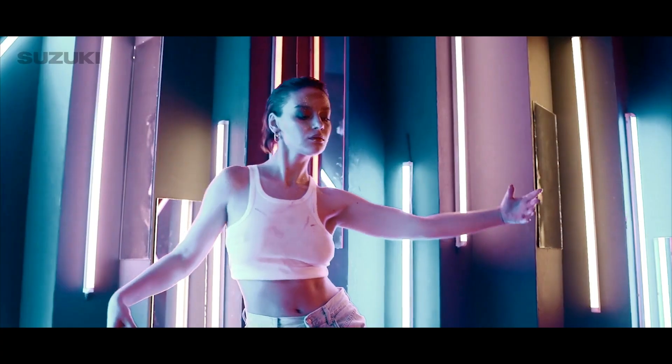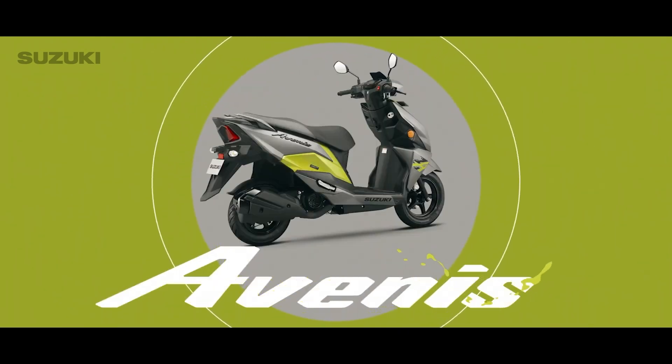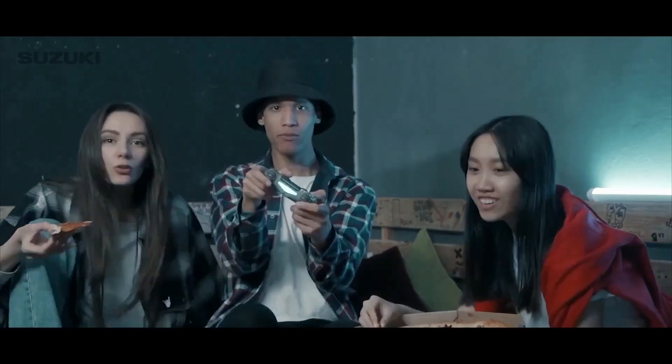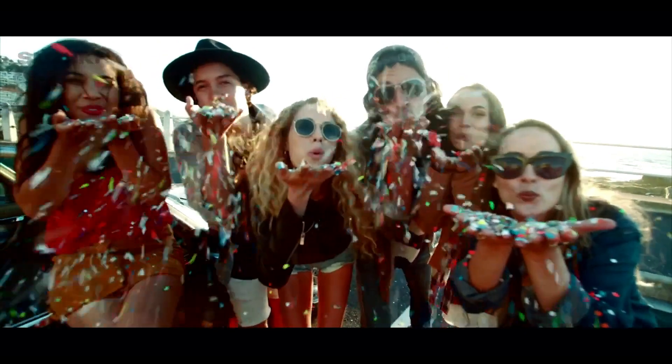It's time to power up your fun quotient and feel the adrenaline rush. Presenting the new Suzuki Avanese, designed exclusively for a generation that seeks pleasure, zest and excitement from every second of their life.